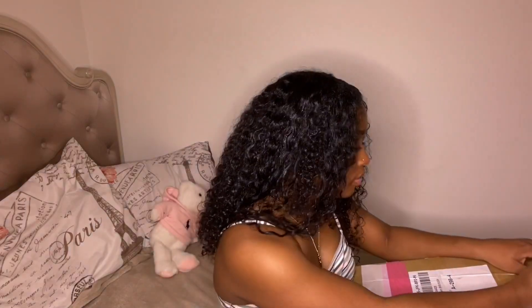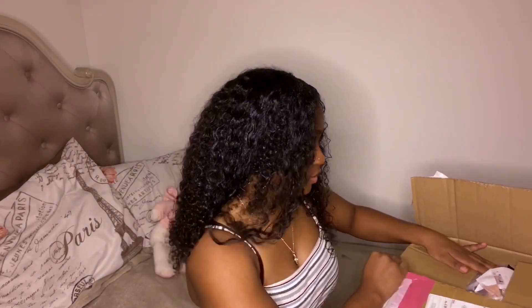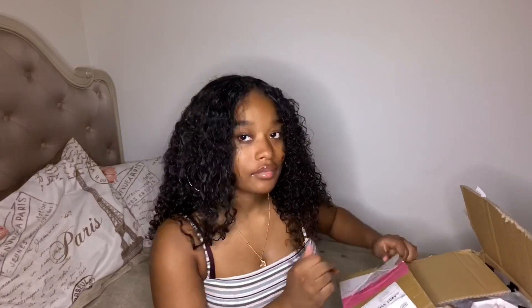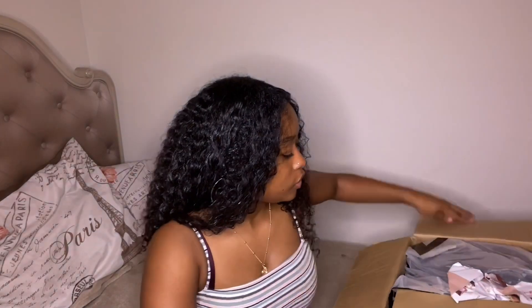I talk a lot so I'm just gonna get right into the video. Let's cut open the box. And before I get started, make sure you like, comment, and subscribe — all that good stuff. I got a lot of stuff, I got a lot of stuff.